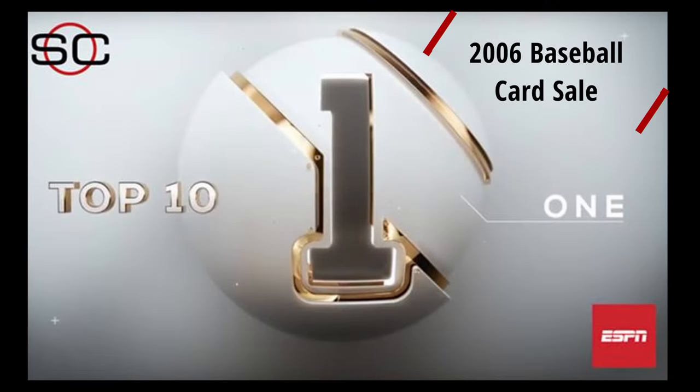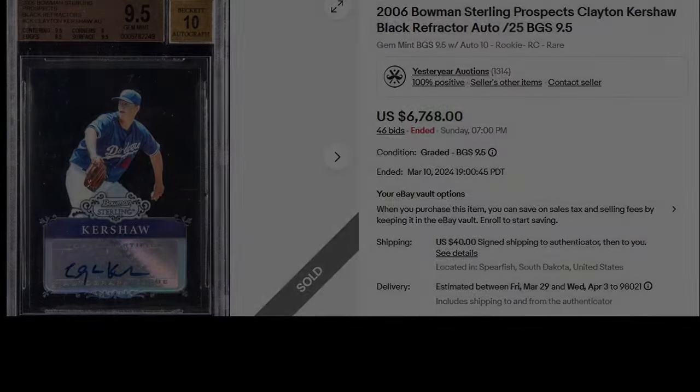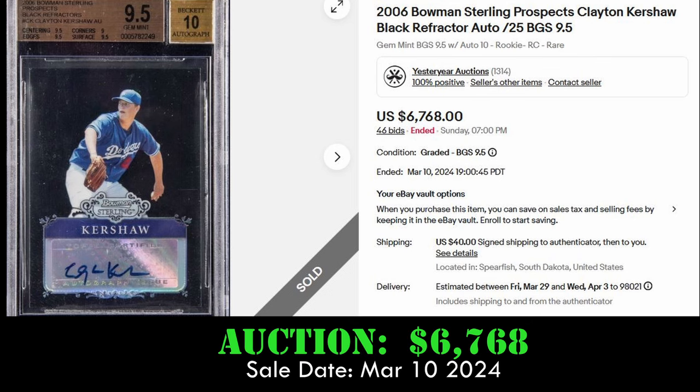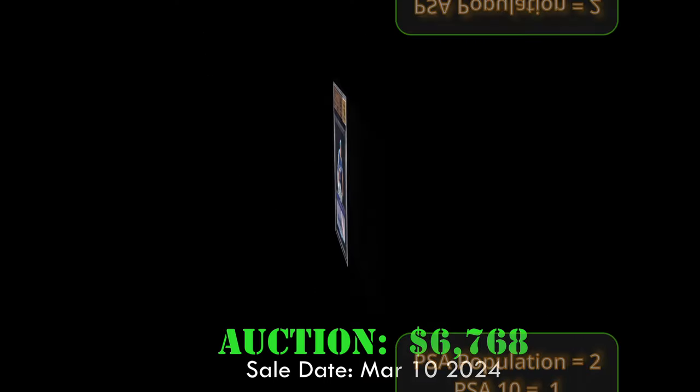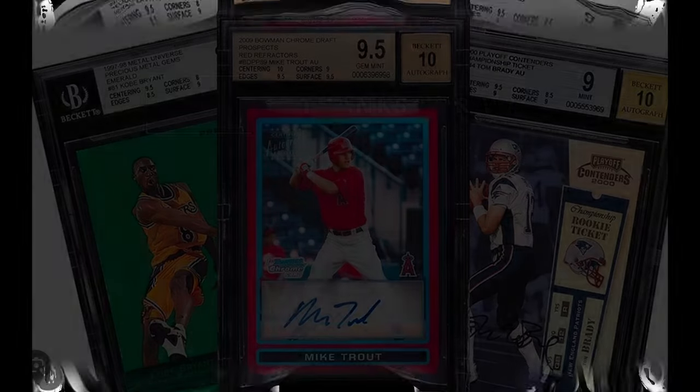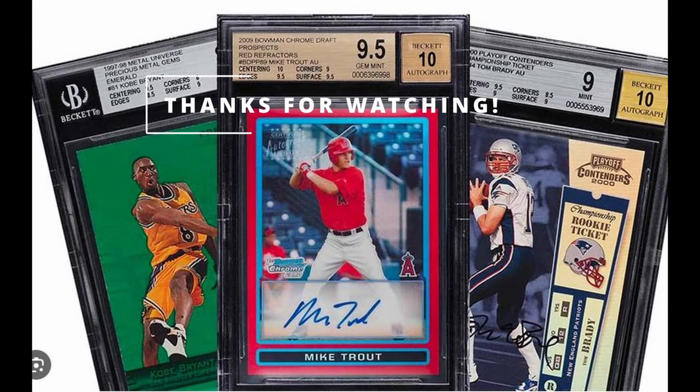And at number one, we have our fourth Clayton Kershaw rookie card. This is the 2006 Bowman Sterling Prospects Black Refractor Autograph card. This card is numbered to 25 and in a BGS 9.5 holder. It sold via auction for $6,768 on March 10, 2024. Overall, it has a PSA population of two, with one PSA 10.